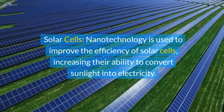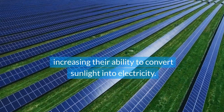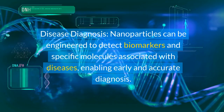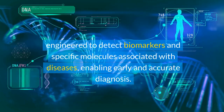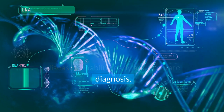Solar cells: nanotechnology is used to improve the efficiency of solar cells, increasing their ability to convert sunlight into electricity. Disease diagnosis: nanoparticles can be engineered to detect biomarkers and specific molecules associated with diseases, enabling early and accurate diagnosis.